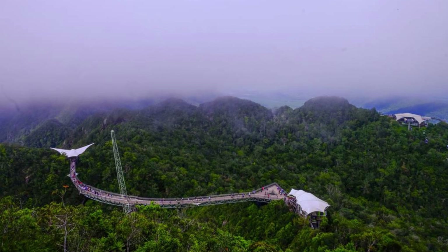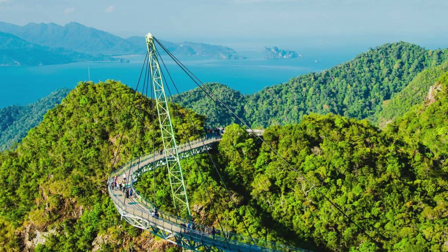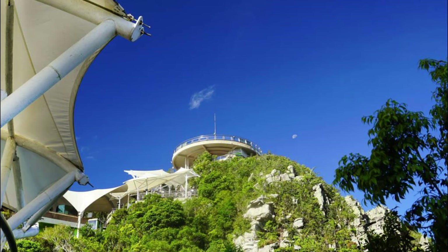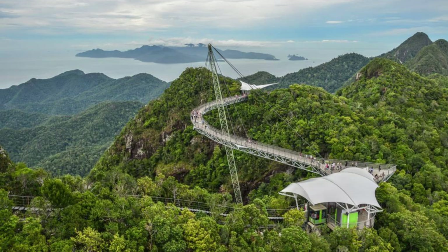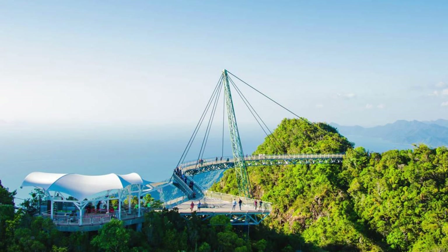Langkawi Sky Bridge, Langkawi. Ascend to the skies on Langkawi Island and experience the breathtaking Langkawi Sky Bridge, a curved pedestrian bridge suspended high above the rainforest canopy. Take a thrilling cable car ride up to the bridge, where you'll be treated to panoramic views of the lush green landscapes and turquoise waters of the Andaman Sea. Walk across the bridge's glass panels for a vertigo-inducing perspective of the forest floor below, and marvel at the engineering marvels that make this iconic attraction possible. The Langkawi Sky Bridge offers an unforgettable experience and unparalleled views of Malaysia's natural beauty.